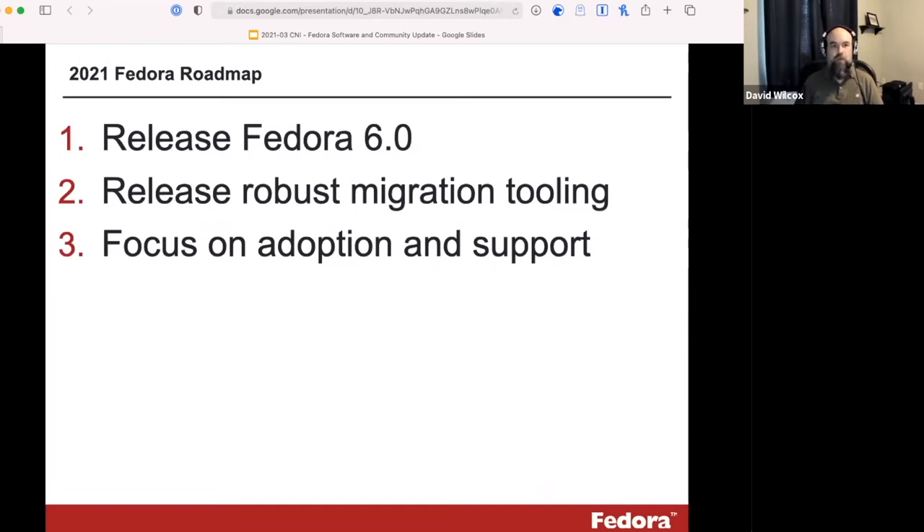The roadmap for Fedora in 2021 is pretty simple. We're focused on releasing version 6, which has been in the works for about two years. It's a pretty major update to the back end of the software. At the same time, we're committed to releasing robust migration tooling and documentation to support the community in moving forward to this latest version. A lot of our focus will be on making sure the community can use the software, migrate to it, and come forward to version 6.